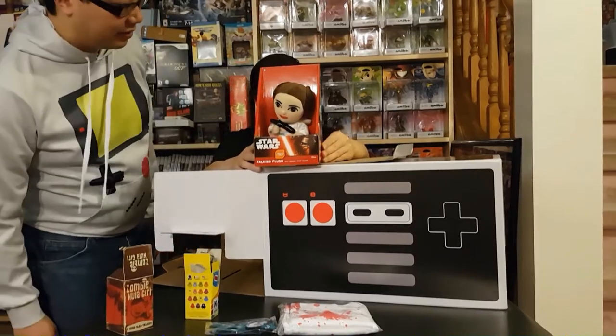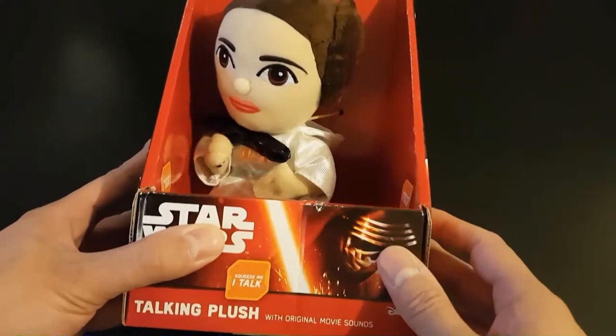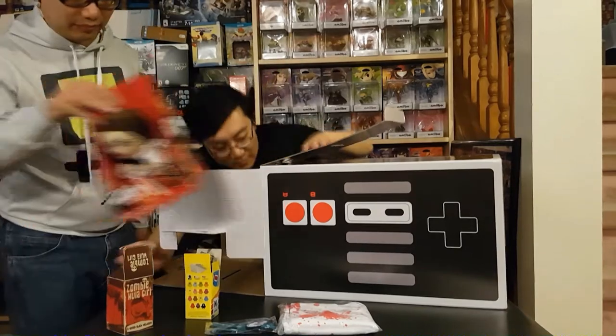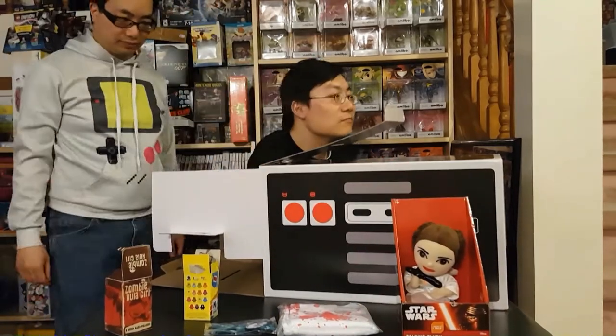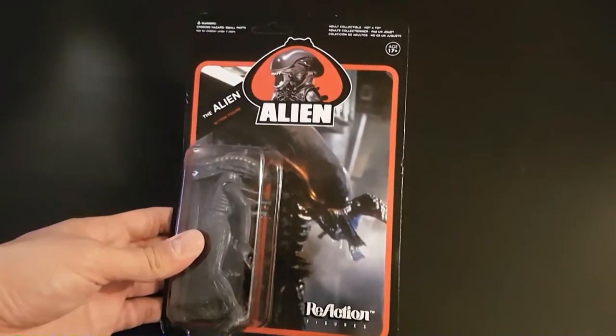Next we've got a plush Leia — it says 'squeeze me, I talk' — and it says 'Help me, Obi-Wan, you're my only hope.' And then we got something from Alien — it's a Xenomorph from Alien.